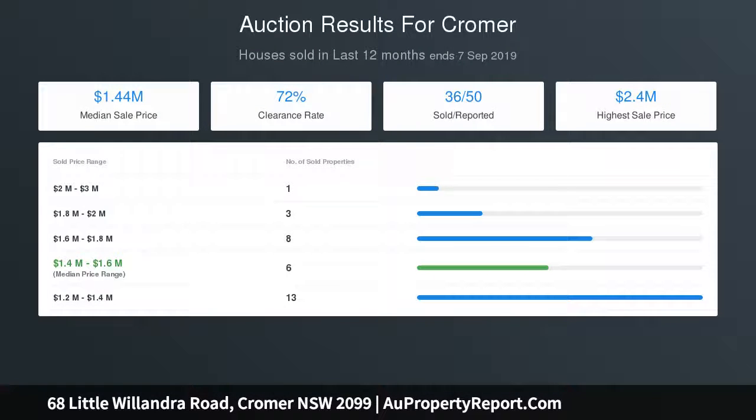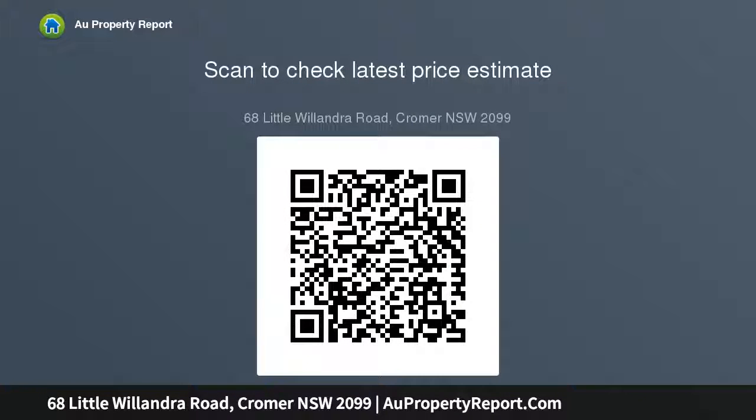Steel appliances and gas cooking, master bedroom with walk-in robe, other two bedrooms have built-ins and robes. Deluxe fully tiled bathroom plus an additional WC and internal laundry, brand new quality flooring throughout, LED lights, and plantation shutters.